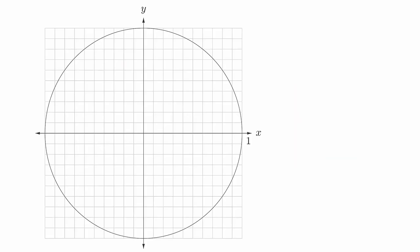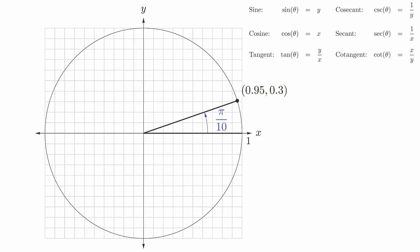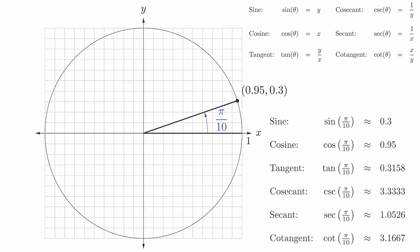To see how this works graphically, here is an image of the unit circle with grid lines drawn at every tenth. We will estimate the trigonometric functions evaluated at the angle of pi over 10 radians. We start by drawing the angle in standard position. Based on the grid markings, we can estimate that the coordinate of the point of intersection is approximately (0.95, 0.3), so that the x coordinate is 0.95 and the y coordinate is 0.3. Based on the formulas, this will tell us that sine of pi over 10 is about 0.3, and cosine of pi over 10 is about 0.95.